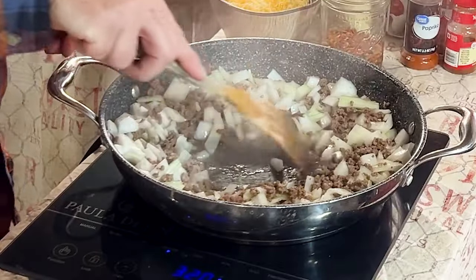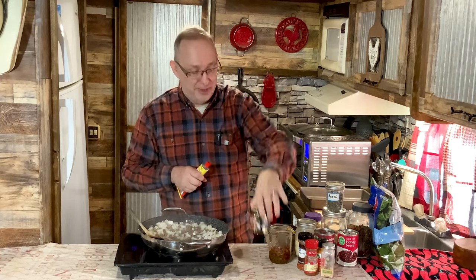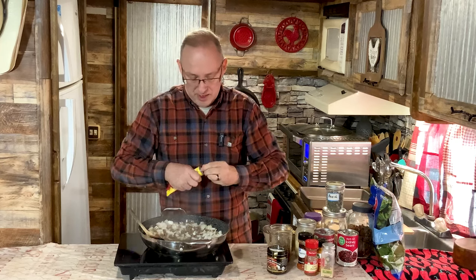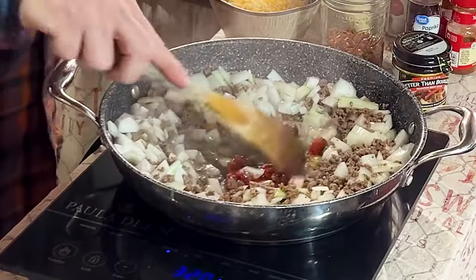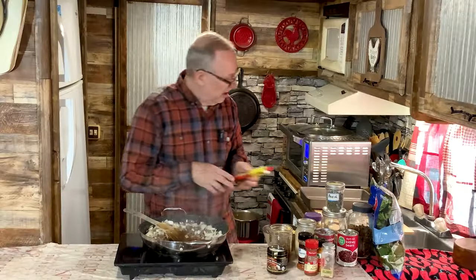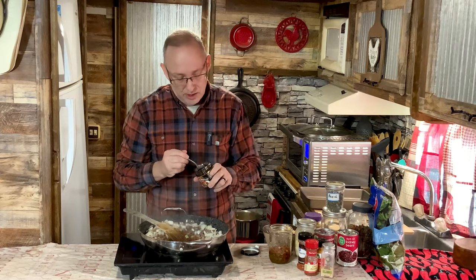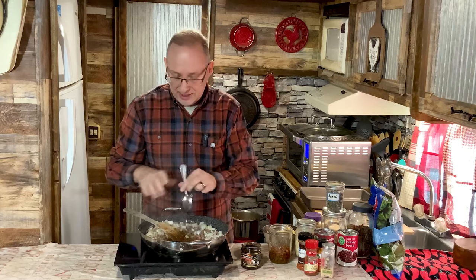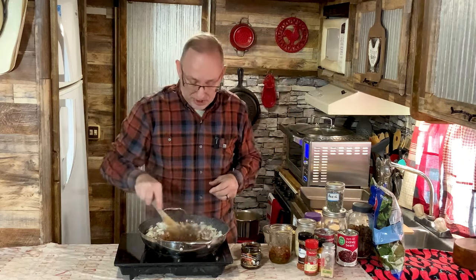I'm going to make a little hole in the middle and put some tomato paste in here. The recipe doesn't call for it, but this tomato paste is going to add a lot of sweet tomatoey flavor. I'm also adding some Better Than Bouillon — the roasted beef base — which just gives it an extra punch. I'll put about two tablespoons of tomato paste and about a heaping teaspoon of the bouillon. You don't have to put it in — the original recipe doesn't call for it — but I like that extra punch of flavor.